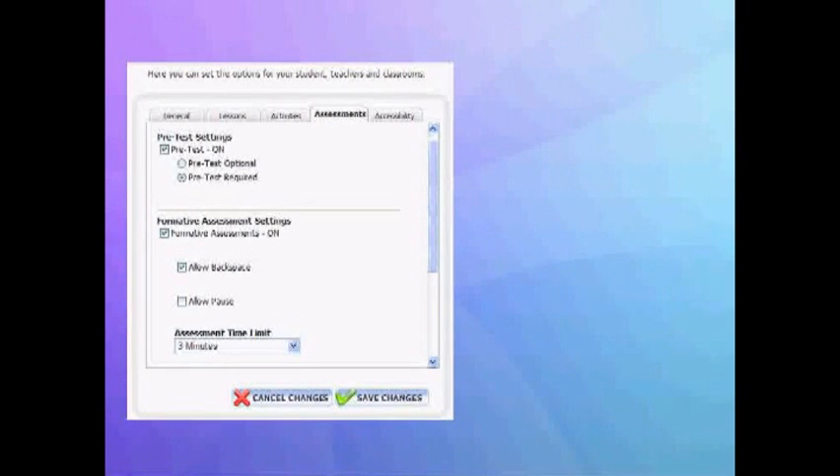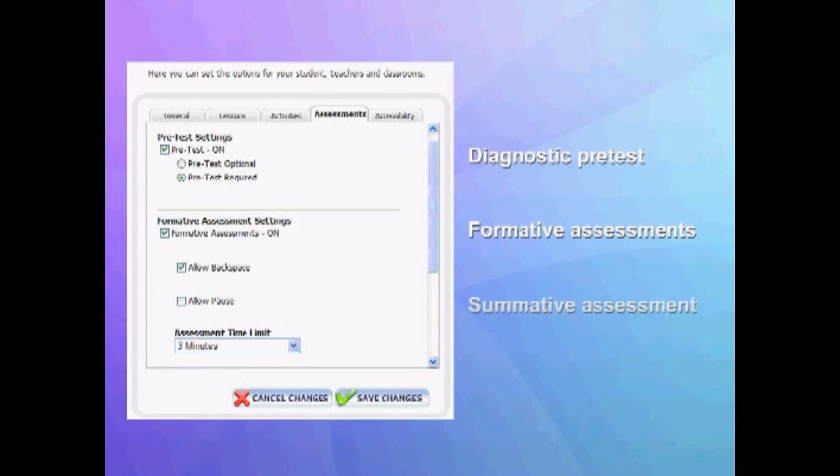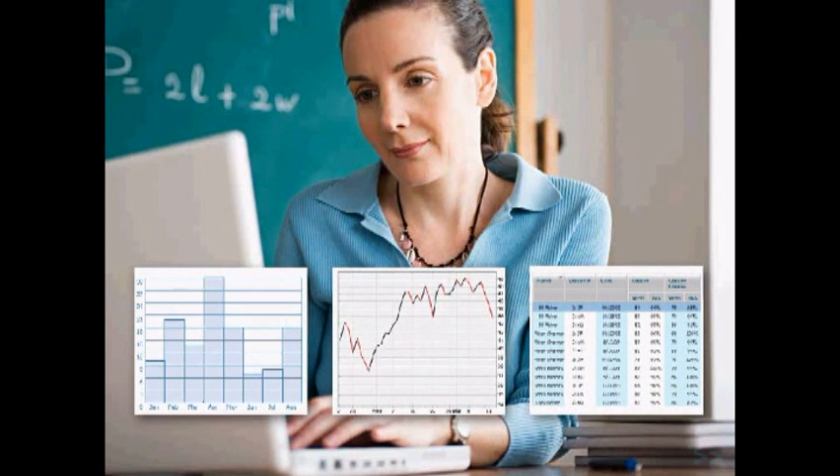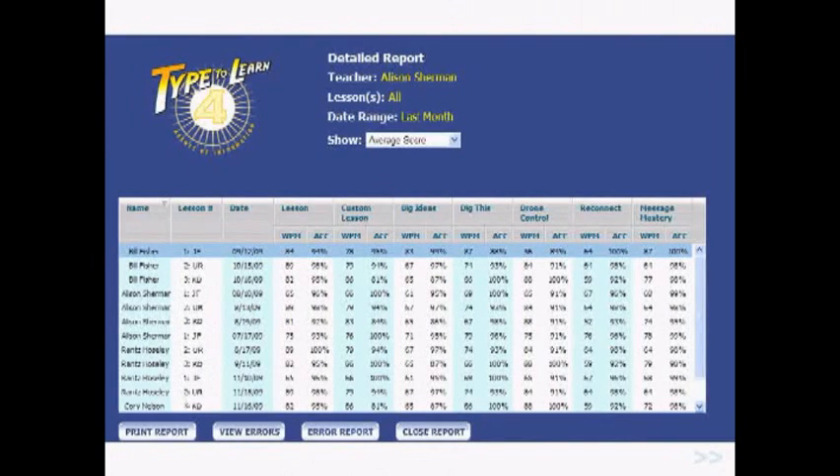Type2Learn 4 brings assessment to a new level with a diagnostic pretest, formative assessments throughout the lessons, and a final summative assessment. All scores can be viewed at any time in the extensive reports. The reports area of Type2Learn 4 provides many different kinds of reports and graphs showing student progress, achievements, and difficulties. See student scores on lessons, activities, and assessments.